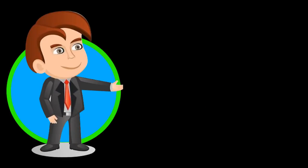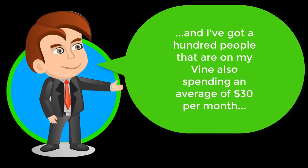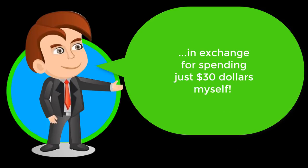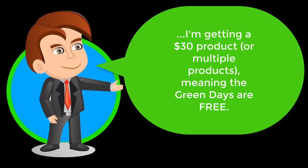Bob likes to think of it this way: if he's only spending an average of $30 per month to earn his 30 green days every month, and he's got 100 people on his Vine also spending an average of $30 per month to keep their Moolivine accounts in the green and monetized, at an average 50% commission paid on each purchase, that's $1,500 in commissions in exchange for spending just $30 himself. And he's not even spending that $30 on Moolivine — he's getting a $30 product, meaning the green days are free.